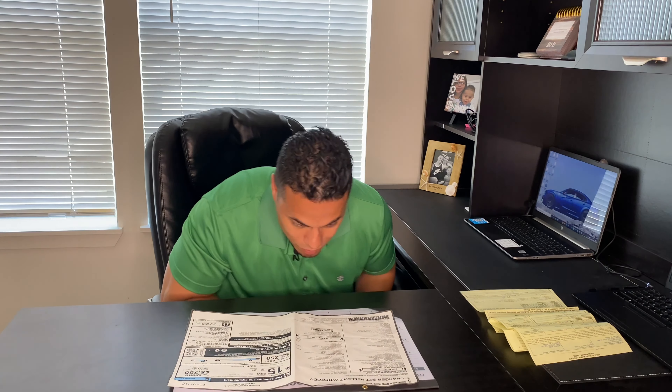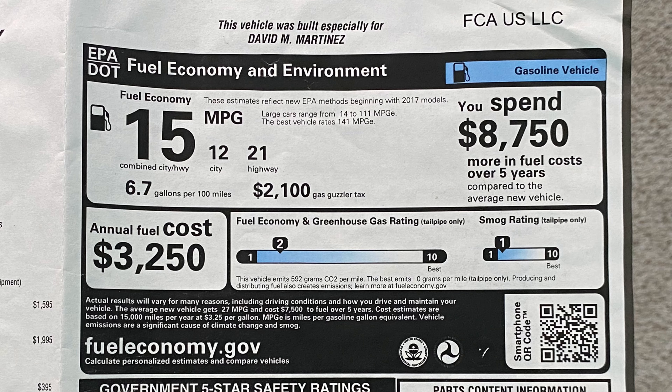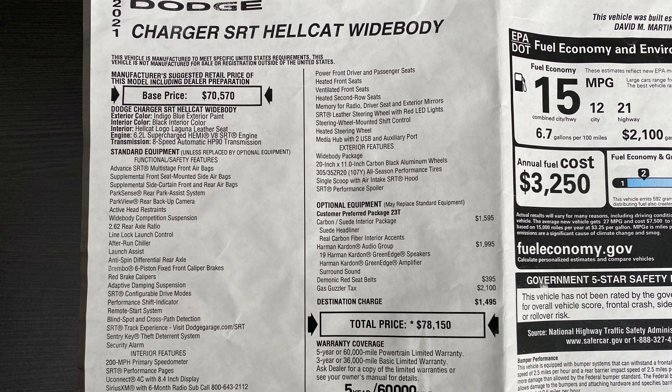Before I go into the window sticker, I want to talk about the fact that I did order this vehicle. On the window sticker you will see that it specifically says the vehicle was built for me — that's a pretty cool thing to see. So let's go over to the left side of the window sticker: it's a 2021 Dodge Charger Hellcat Widebody, and the base price of this car is $70,570.